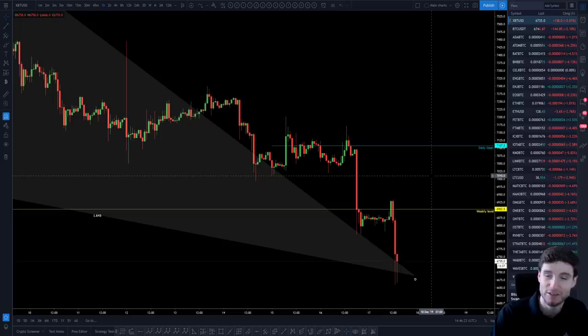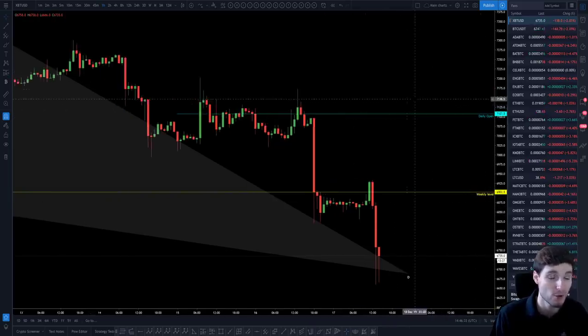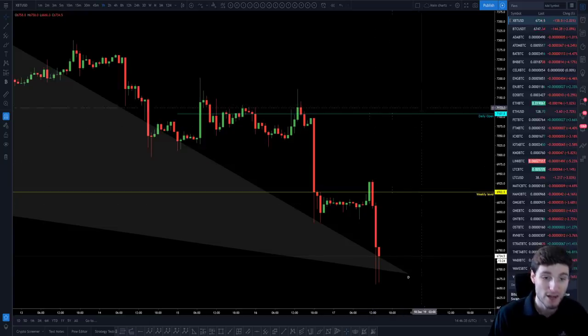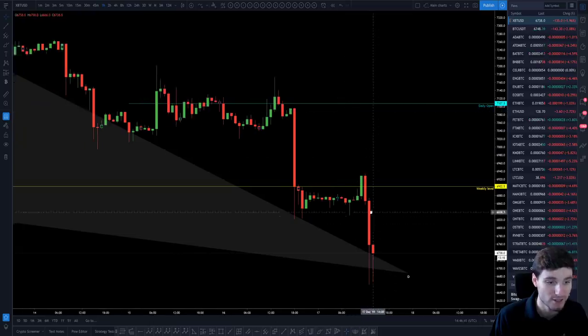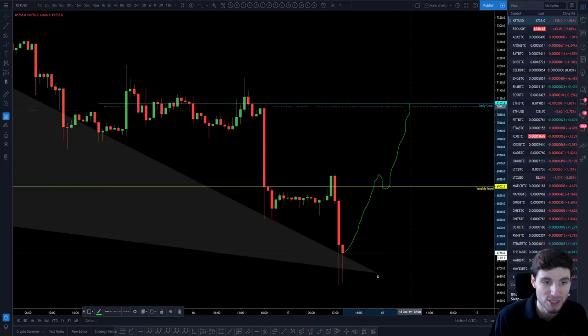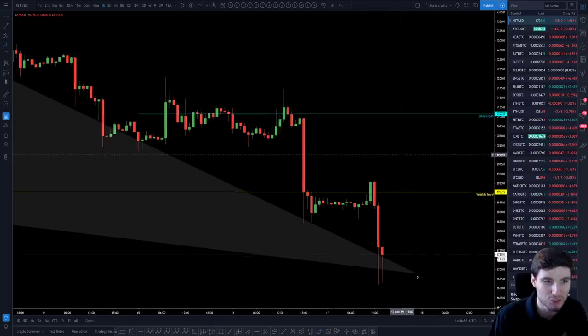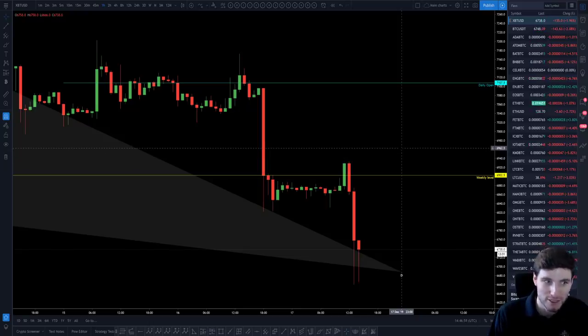On the short term, the way I'm trading this is you don't need to enter any midterm longs until a resistance has been flipped to support. The resistance I was looking at this morning was 7,107 — yesterday's daily open. Until you get resistance flipping into support, there's no need to enter a swing long. Being very comfortable just shorting the rises has been the best way to make money.